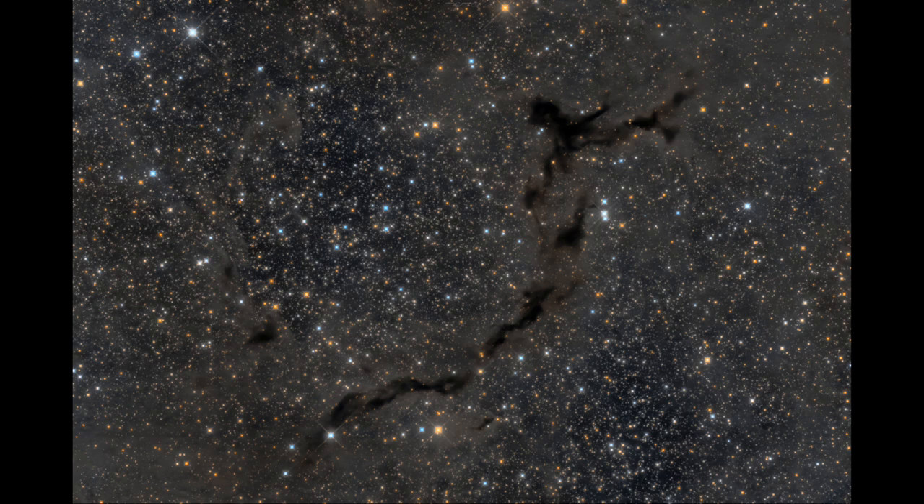This is where the concentration of dense dust is the highest. Now the seahorse itself isn't the only dust here — you can see fainter dust scattered around it. That's where the dust is not quite dense enough to block out the light.